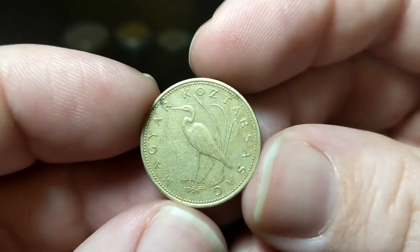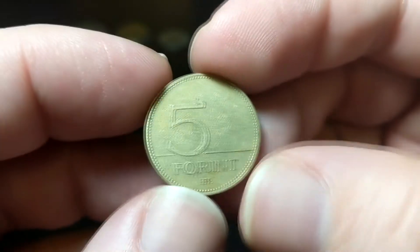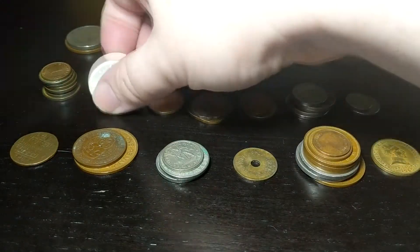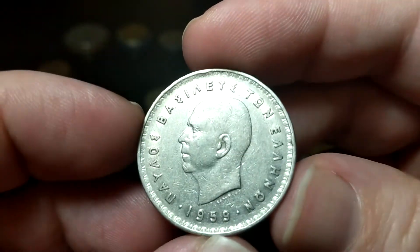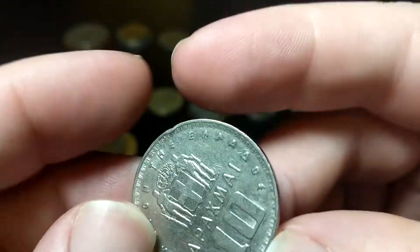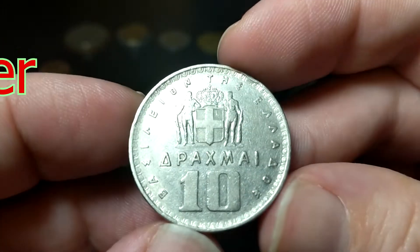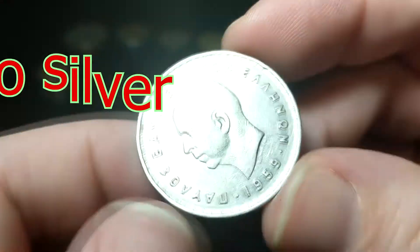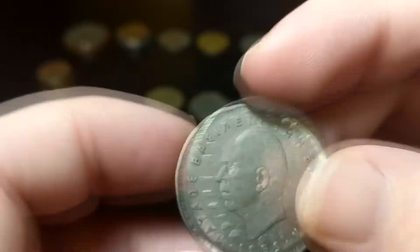And we go back to Hungary — this is from 1996, it's 5 forint. And we got Greece with a 1959 10 drachma. Again, I don't think this one's silver, but it's big and fun. And if it is silver, I'll correct it.